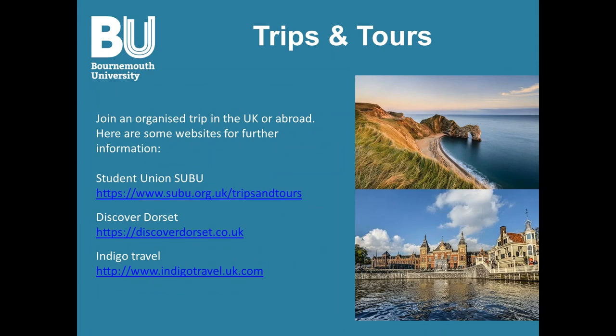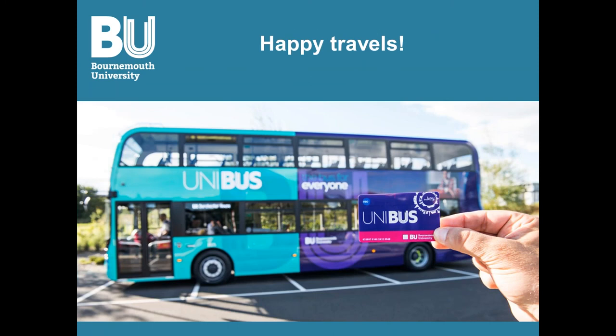The last thing we're covering is trips and tours. You can join an organized trip instead of planning it yourself if you'd like something more relaxed. SUBU has a lot of trips available, and if they don't have what you're looking for, check out Discover Dorset and Indigo Travel — they go to places like Durdle Door, Amsterdam, Paris, Edinburgh, and more. That's it — I hope you enjoy this presentation and I hope to see you in September. Happy travels!